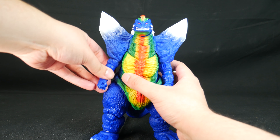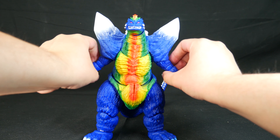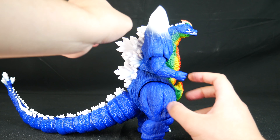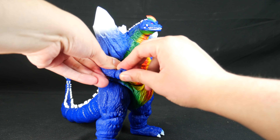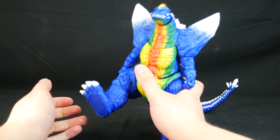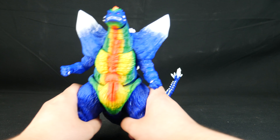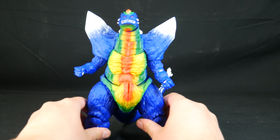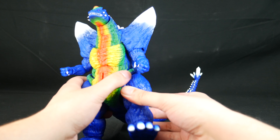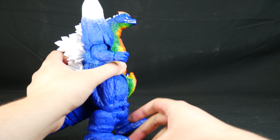He can move his arms forward and out to the sides about equally. Biceps can swivel. Single hinged elbows can move a little bit less than 90 degrees. Swivel hinge wrists. Ball jointed legs can kick forward, back, and can do the splits a little bit, and can swivel on the thigh. Knees are on a single hinge and unfortunately do not have a lot of bend.